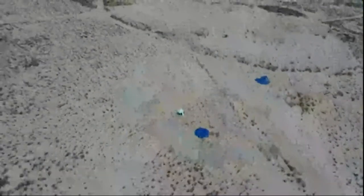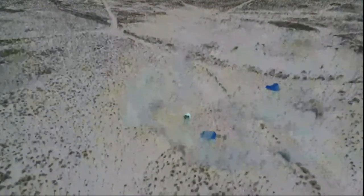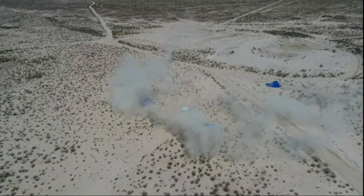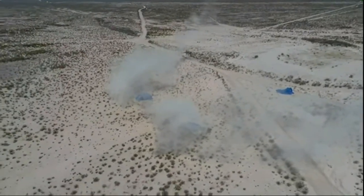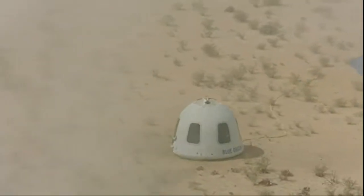A beautiful launch and landing for both the crew capsule and the booster. Team Blue, congratulations to all of you — what a day, you should be so proud. And soon, if you're an astronaut on board, that is going to be a ride of a lifetime.